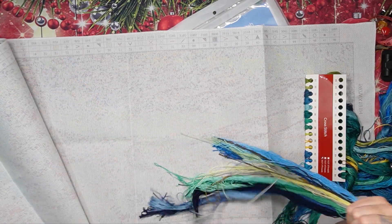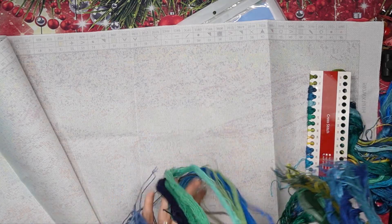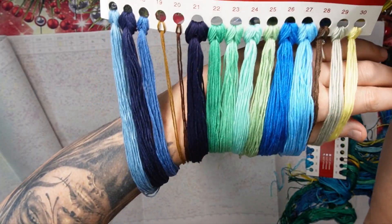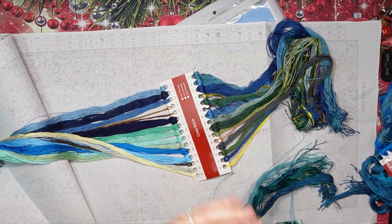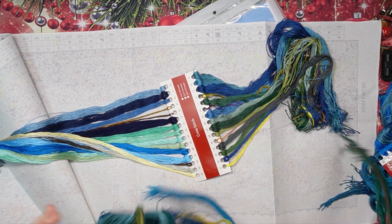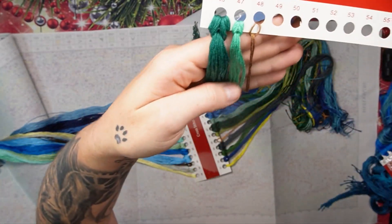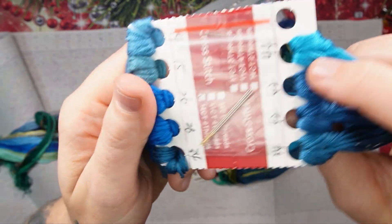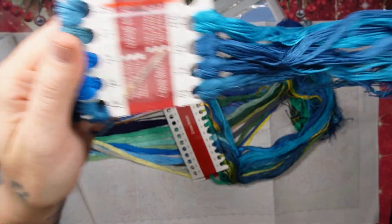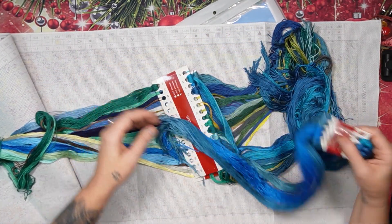Let's check out the color card. Colors 1 to 15 — magnificent blues, greens, and yellows, just beautiful. Then 16 to 30, then 31 to 45 — very very pretty. Then 46 to 48, and then the extras of all the blues — they've marked the number of the extras. So it is fabulous — everything is clearly labeled.